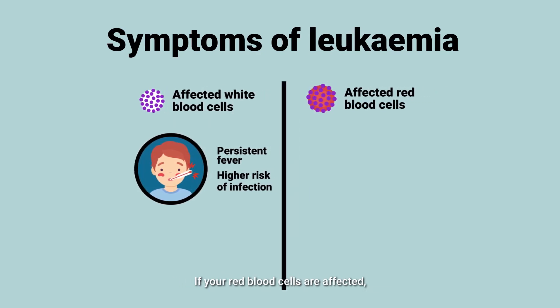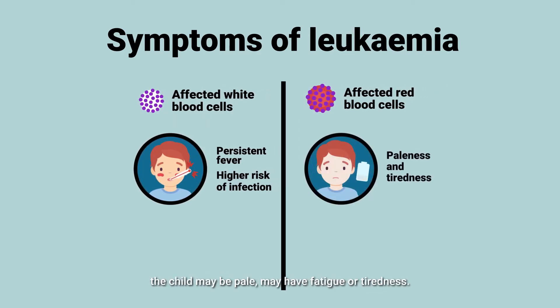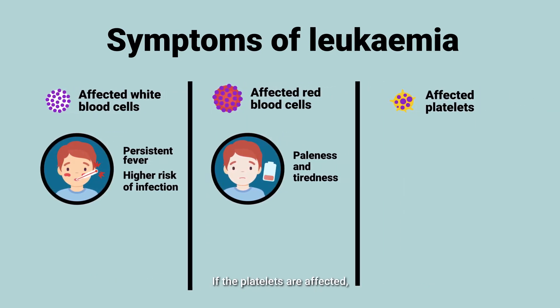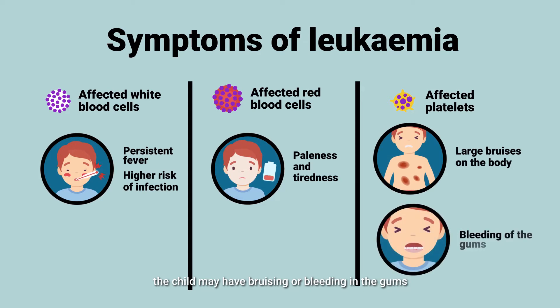If your red blood cell is affected, the child may be pale or may have fatigue or tiredness. If the platelet is affected, the child may have bruising or bleeding in the gums, which may be the presenting symptoms or complaints that the parents may have.